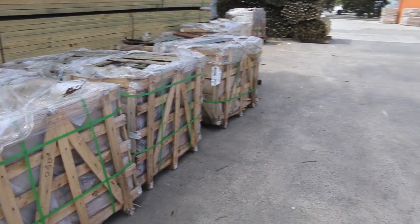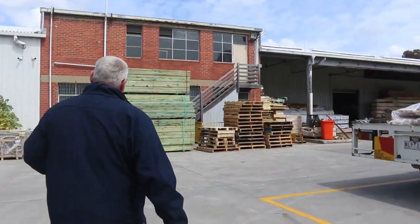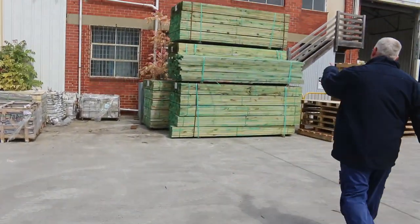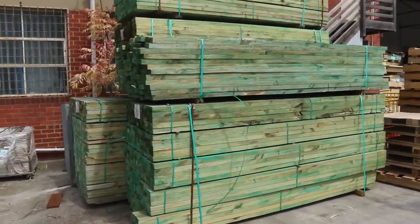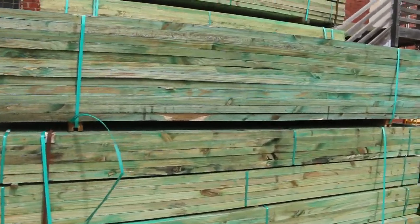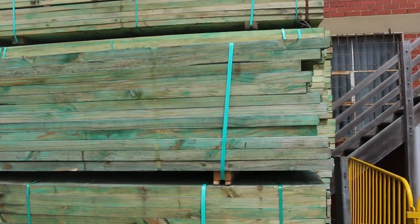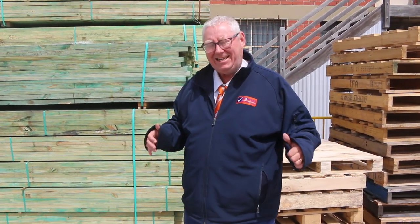We've also got outside here some more of these clearance packs of M10 — 90x45 M10. Some 3 meter packs and 3.6. Again, a little bit weathered, might have a little bit of mold in some of them, but they're just clearance, guys. Lot 306 through to lot 310. So all in all, guys, we've got an absolutely massive auction here for you tomorrow. Thanks for watching — see you here at 10am.